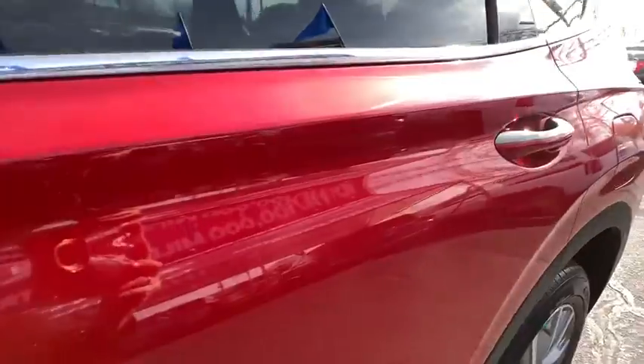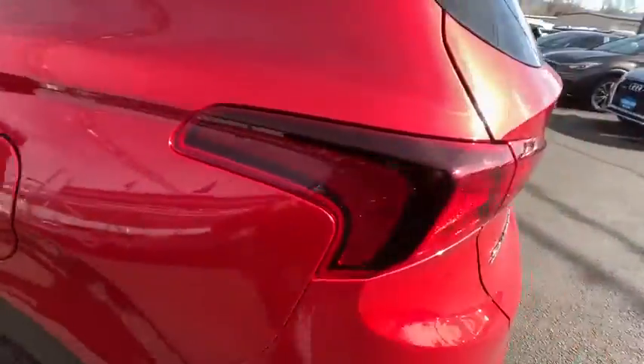Auto-off headlights. Rear defrost. Premium sound system. AM FM stereo radio.